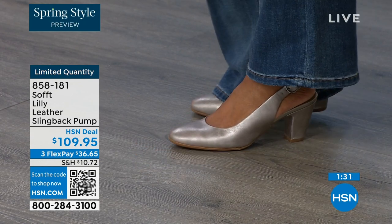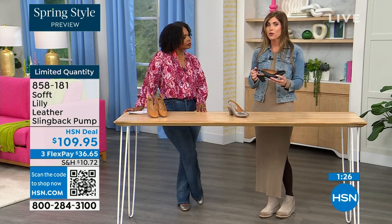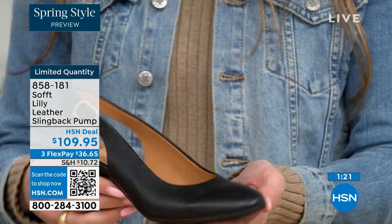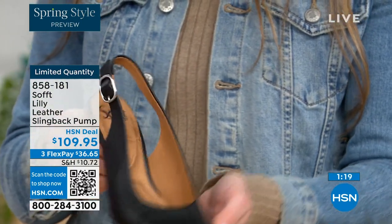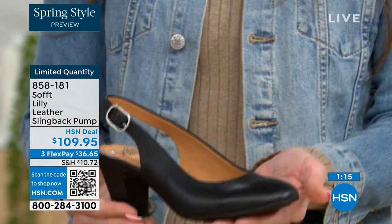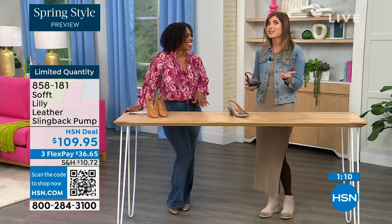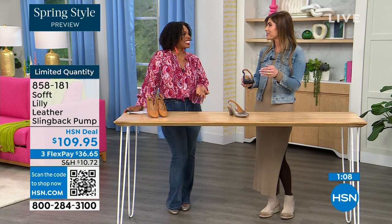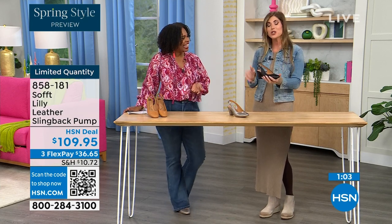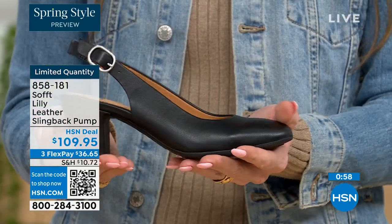Even though these slingbacks have the adjustable strap with goring stretch, these are a slip-on. Once you adjust it to you, you slip right into them — you don't have to adjust the strap every single time. It's almost like that favorite pump you can just slip your foot right into, no million buckles. Sometimes it takes longer to buckle your shoes than it does to get dressed, but once you've set it to you, you slip your foot in and you're good to go.